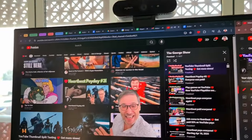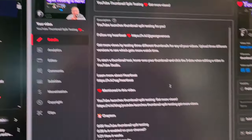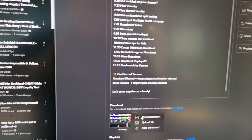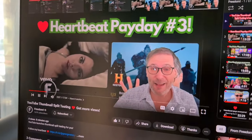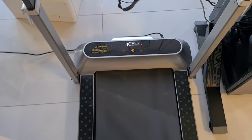So here I am. I published my video just now. This is my YouTube studio where I talked about the split testing feature of YouTube right here, where I can view the test report. As you can see there's no results yet, but I made this video and it's playing right here while walking on this treadmill.